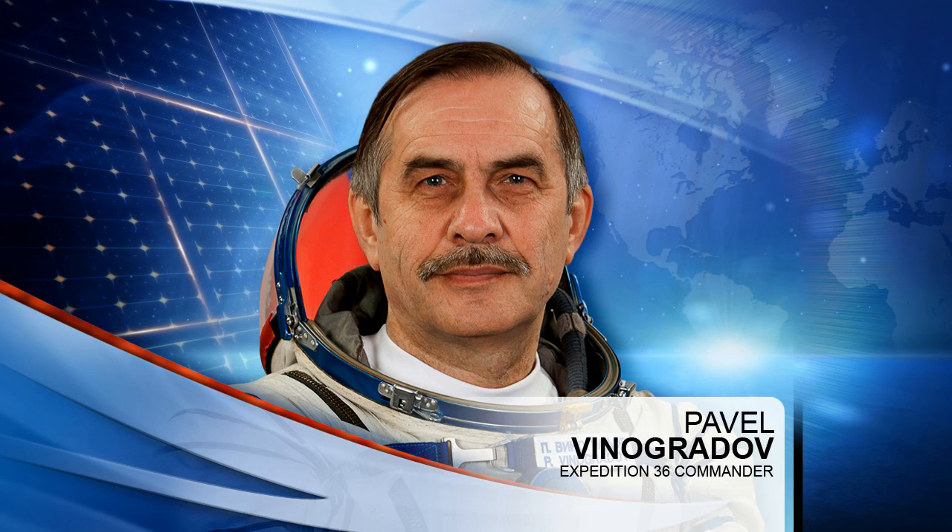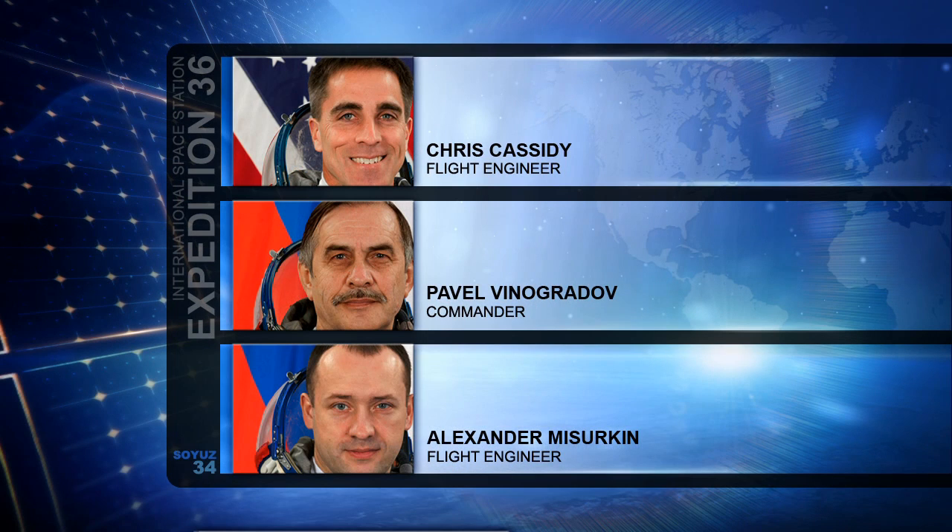Chris Cassidy, Alexander Mazurkin, and Pavel Vinogradov are also getting ready to come home — they are in their final days aboard the orbiting complex. They've got some packing to do before they return to Earth the night of September 10th or the morning of September 11th over in Kazakhstan. They're spending about an hour today packing up things that will come home aboard the Soyuz — the same vehicle that brought them up to the station back in March. So everything is coming to a close for these three gentlemen.